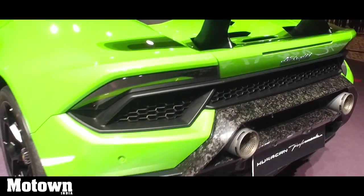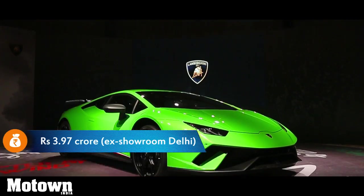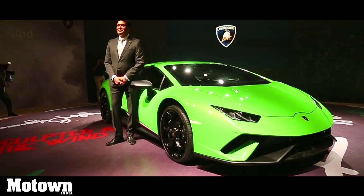Lamborghini has launched their Huracan Performante, the fastest variant of Huracan yet, for a price of Rs 3.97 crore at showroom Delhi. The car was launched in New Delhi by Sharad Agarwal, head of Lamborghini India.